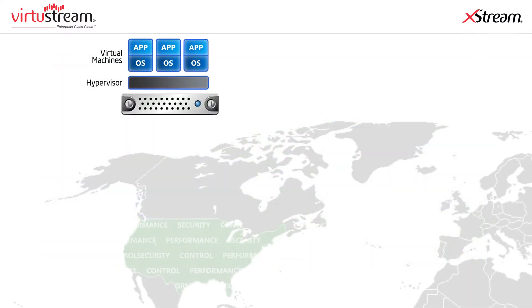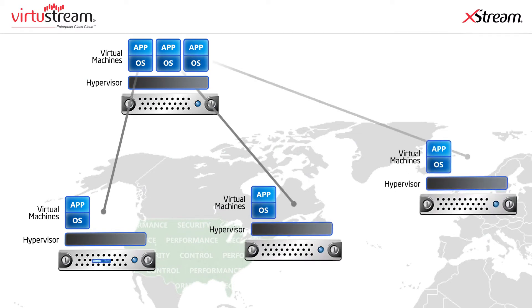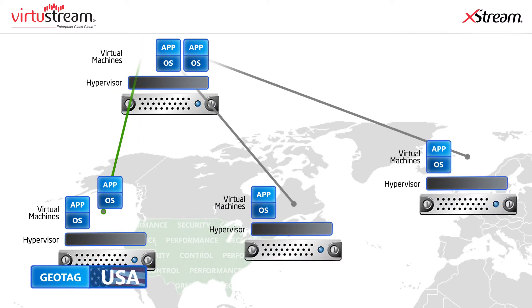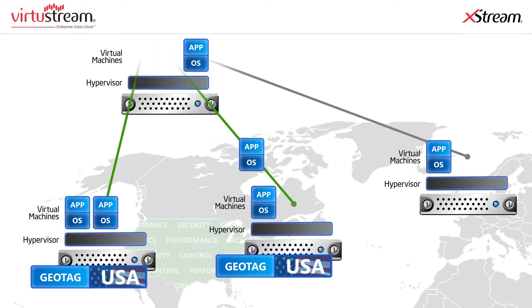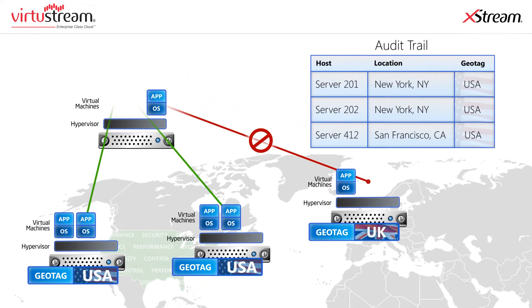Virtustream Xtreme also uses Intel TXT to implement geo-tagging and geo-fencing. This lets you set and enforce policies to ensure your applications run only in trusted geographic locations. You can also get an audit trail that tells you the locations and even the specific racks and servers where your workloads ran, which is helpful in meeting your compliance needs.